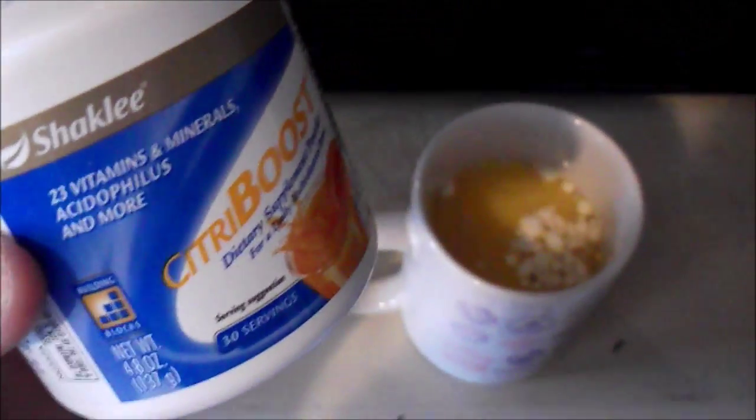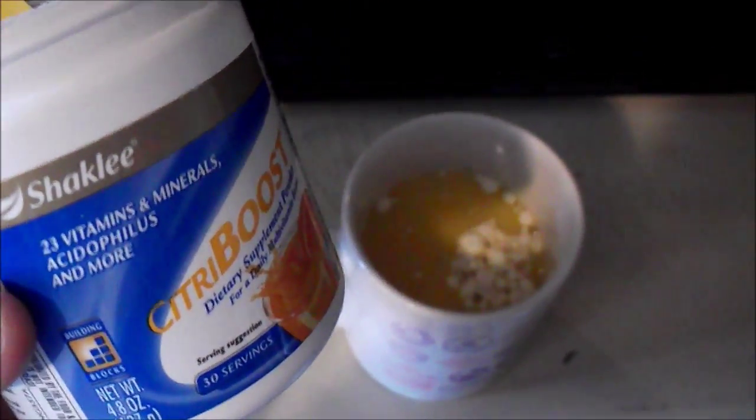This is our Shaklee Vita-Boost here, from Shaklee, by our independent consultant Beth. And I invite you to come join this morning and have a sip with me.